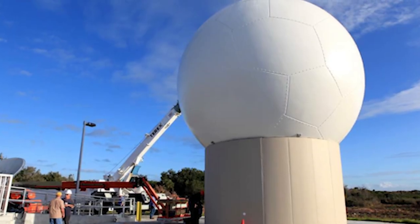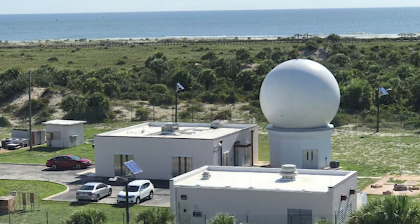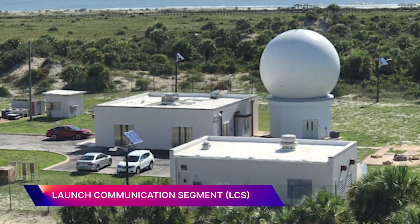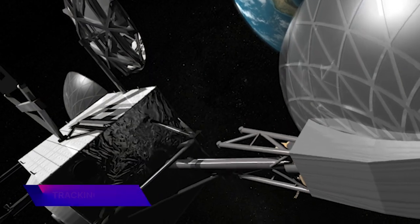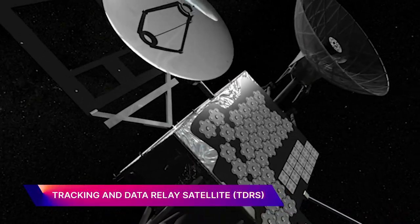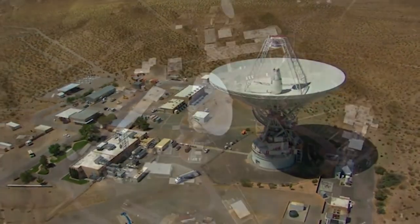From a communications perspective, the early phases of mission pre-launch, launch, and early orbit are going to be covered by a new communications system of ground stations called Launch Communication Segment, or LCS. Once SLS has jettisoned, the vehicles will transition over to TDRS communications. Orion itself will remain on TDRS for roughly two and a half hours into the flight, after which it will transition and hand over to the DSN, or the Deep Space Network.